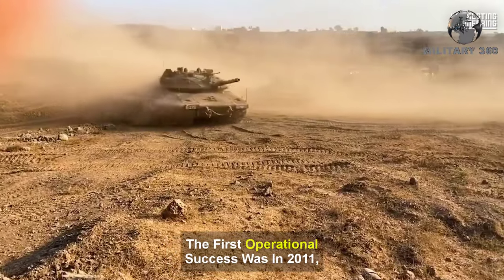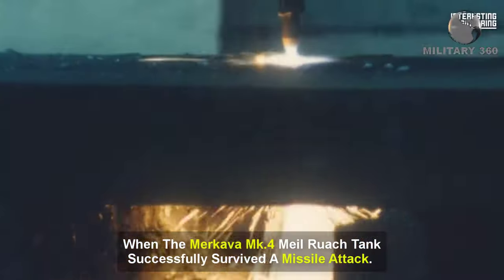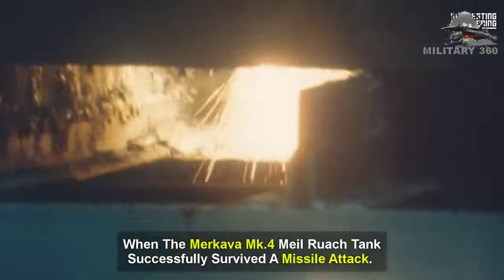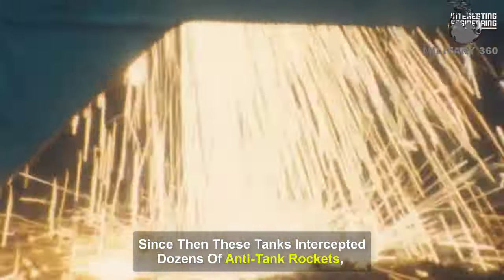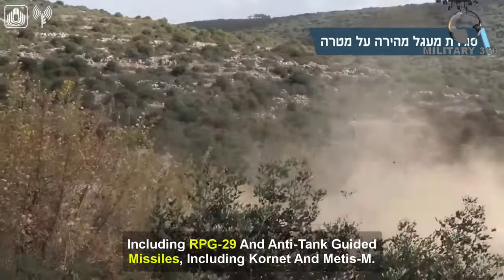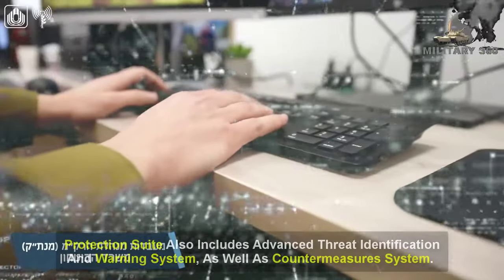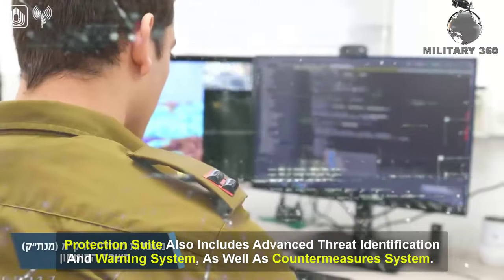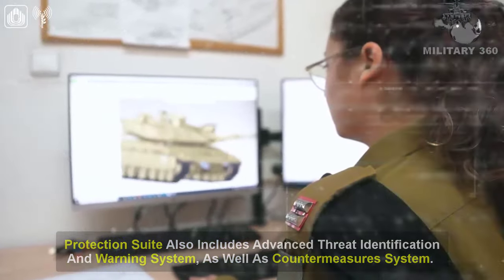The first operational success was in 2011, when the Merkava Mk-4 Milruch tanks successfully survived a missile attack. Since then, these tanks have intercepted dozens of anti-tank rockets, including the RPG-29, and anti-tank guided missiles, including the Kornet and Métis M. The protection suite also includes an advanced threat identification and warning system, as well as a countermeasure system.